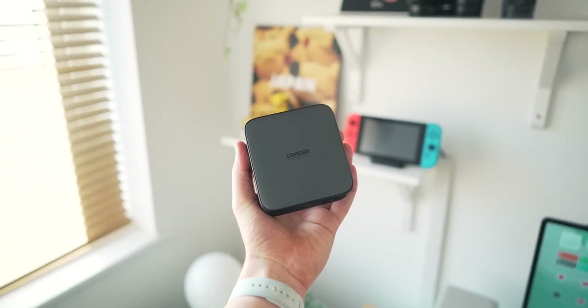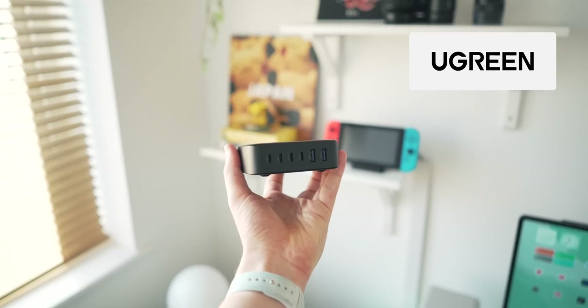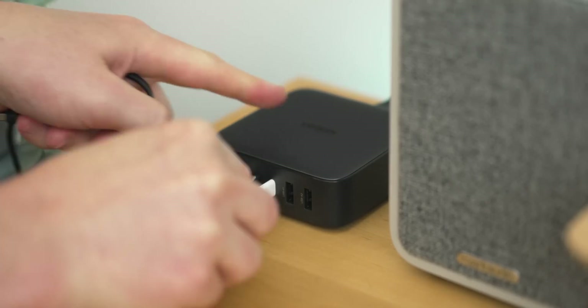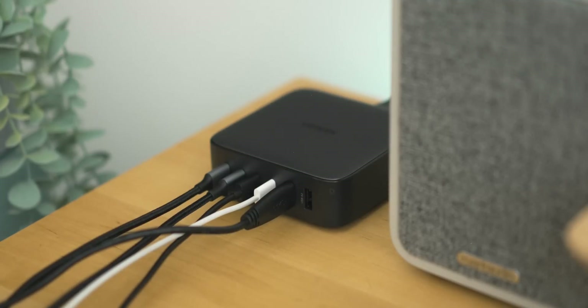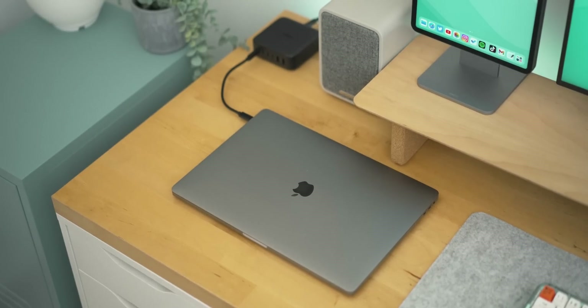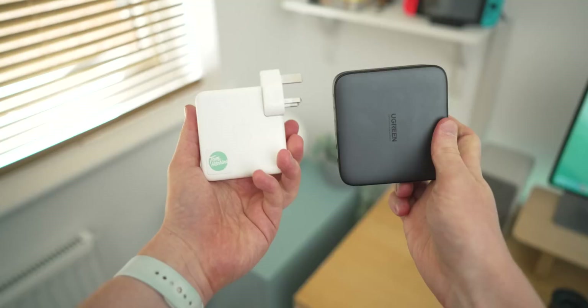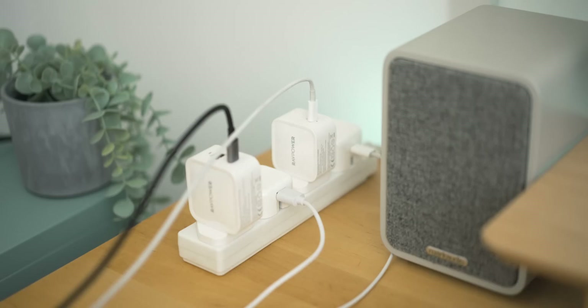Before we move on to the final two tips, I want to talk about the sponsor of this video — Ugreen and the Nexode 200-watt desktop charger. This charger uses GaN technology and has six ports in total: four USB-C and two USB-A, giving you 200 watts of power to charge up to three MacBooks, two phones, and a pair of wireless earbuds simultaneously. It's fast-charge enabled and the onboard intelligence ensures heat is dissipated correctly. It fits perfectly into a desk setup, isn't much bigger than the official MacBook charger, and saves a bunch of space on an extension lead. Link is in the description below.